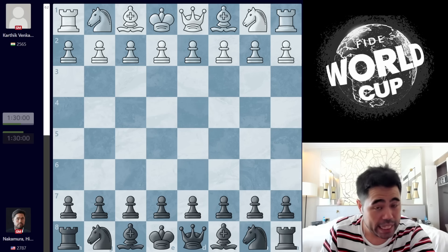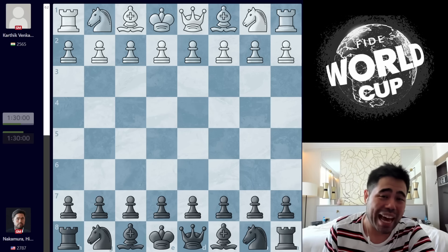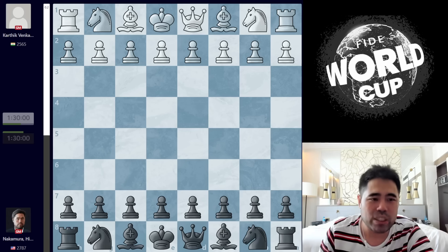It's very straightforward. If I win the game, I move on to the next round. If it's a draw, we go to tie breaks, and if I lose, I am eliminated from the competition. So here we go. Once again, I'm playing Karthik Venkataraman from India, and he opens with D4.